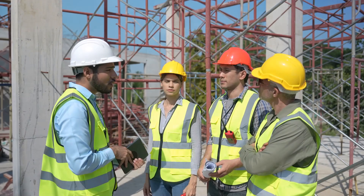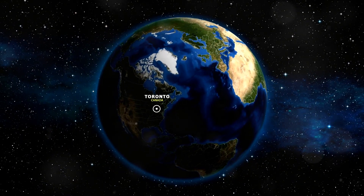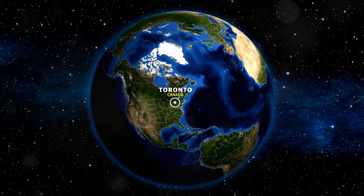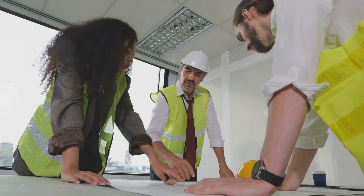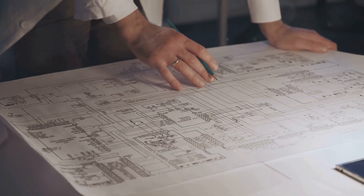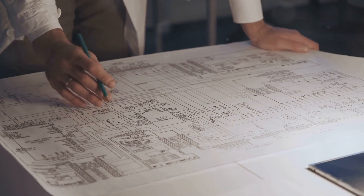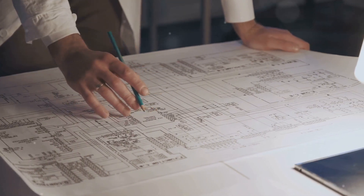Hey there engineers! Ever wondered where to find comprehensive engineering services that span across both Canada and the USA? Look no further than Little PNG Engineering. Today I'm diving into the specialized expertise they offer and how they ensure your projects meet the highest standards of safety, efficiency, and compliance.